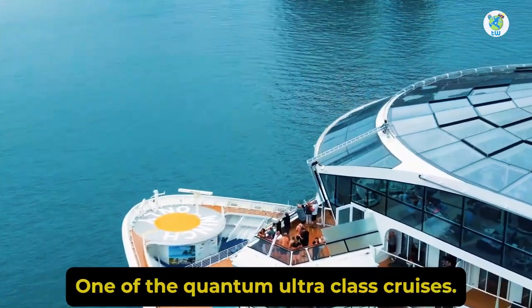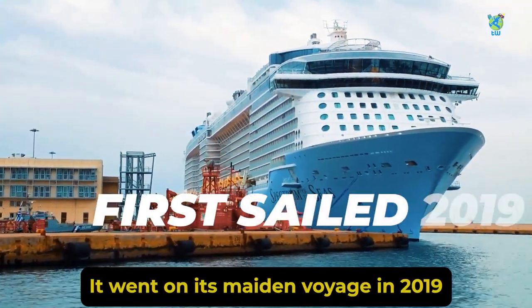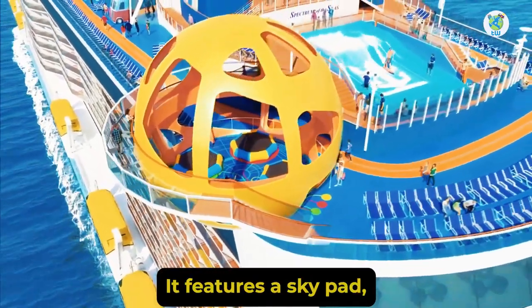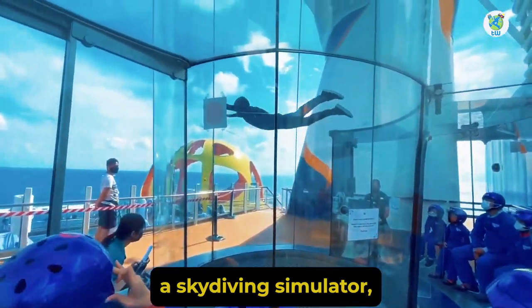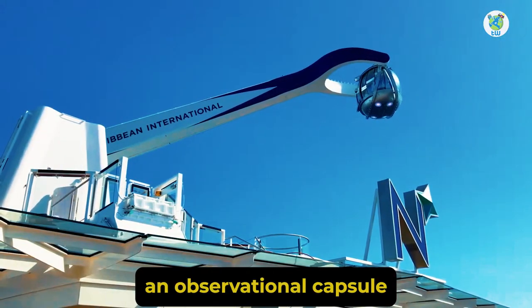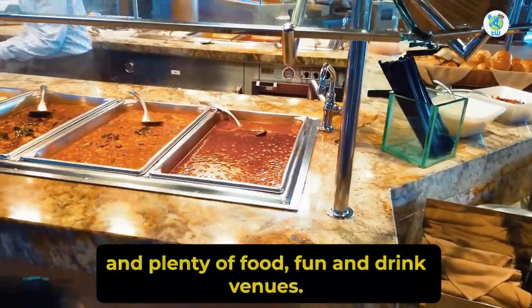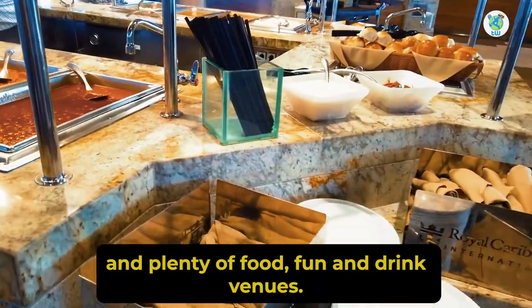One of the Quantum Ultra-class cruises, it went on its maiden voyage in 2019. On board, it features a SkyPad, a skydiving simulator, an observational capsule, rock climbing wall, a surf simulator, and plenty of food, fun, and drink venues.